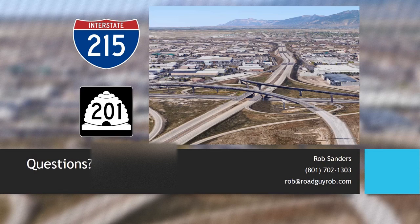Do they do cloverleafs at all anymore in Utah? Not really — it started in New Jersey, it was okay when the volume was low, but when it's crowded it doesn't work. So probably nobody's built one in a long time.